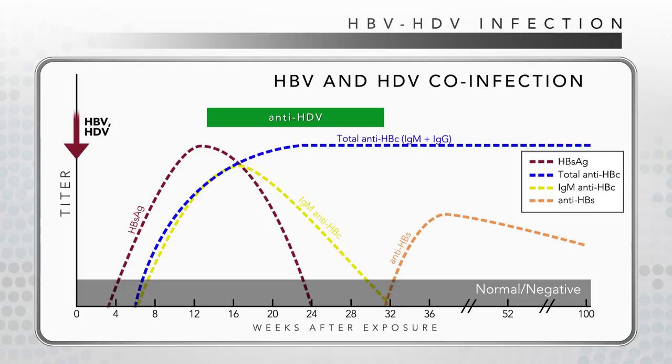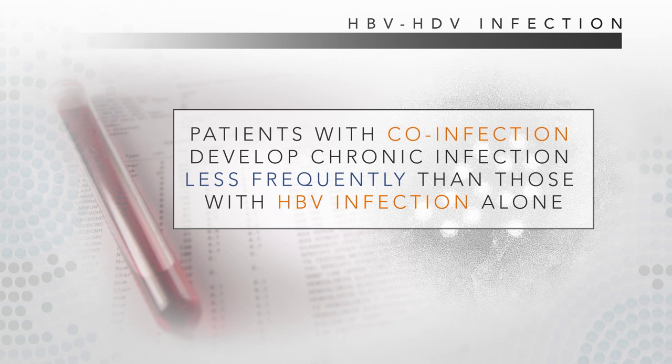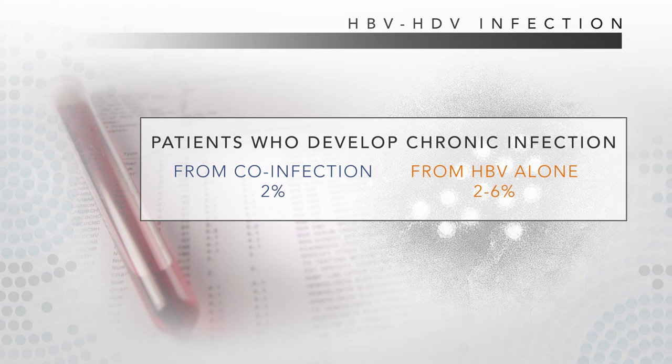There is no serologic marker that persists to indicate that the patient was ever infected with HDV. Total anti-HBc and anti-HBs remain positive and denote immunity to future infection with both HBV and HDV. Patients with co-infection develop chronic infection less frequently than those with HBV infection alone — about 2%, compared with 2 to 6% of adults infected with HBV alone.